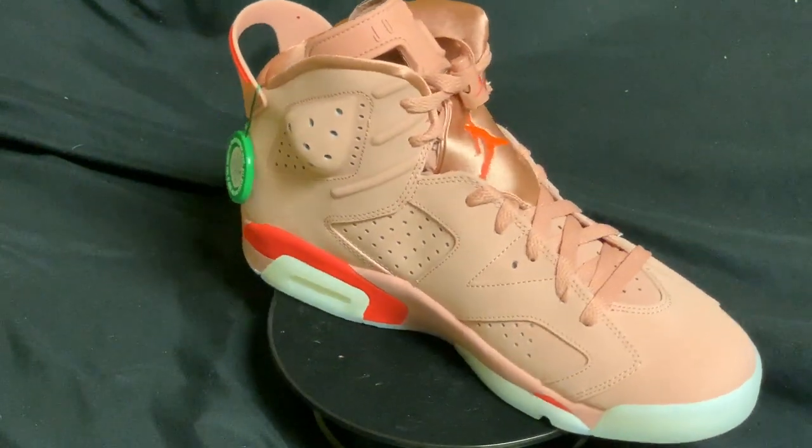Now one thing you can't notice in pictures — that's why I get stuff in person — there are a lot of small details I didn't really realize in this shoe until you get it. I thought this was kind of like an all leather or plastic shoe, but this is actually all suede, just like the Jordan 6 Infrared 6s.